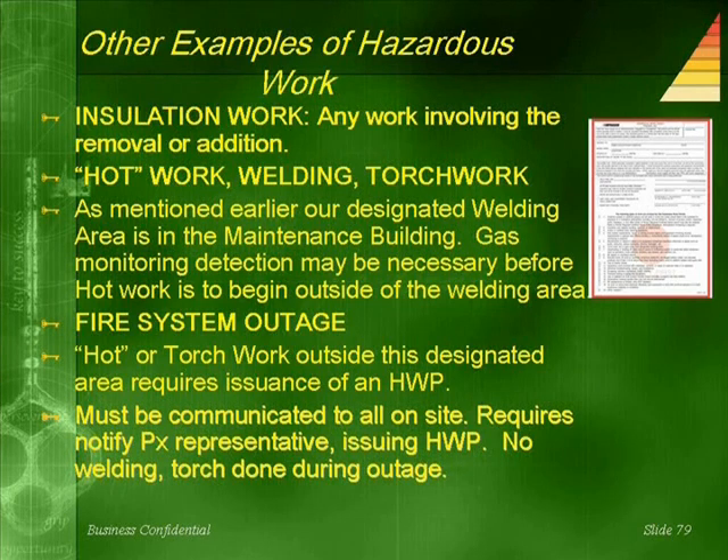For fire system outage, hot or torch work outside a designated area requires the issuance of a hazardous work permit, and this must be communicated to all on-site. It requires notification of the Praxair representative issuing the hazardous work permit. No welding or torch work is to be done during the outage.